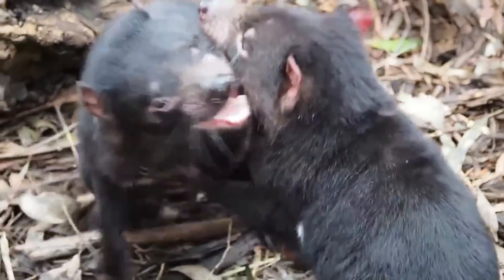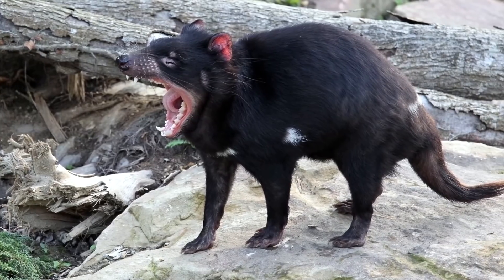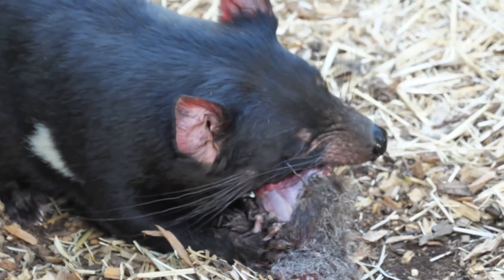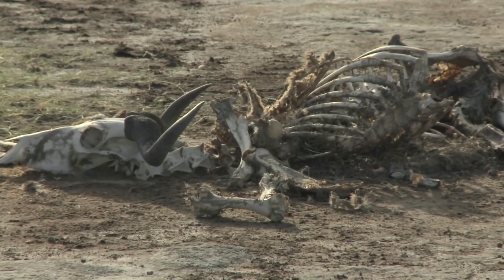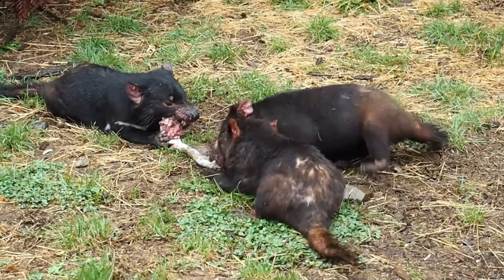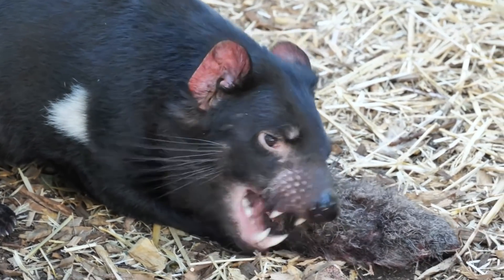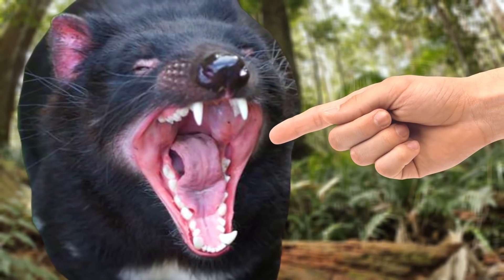They can often be heard letting out a loud screech, and tend to get very ferocious when feeding. They are efficient hunters of small mammals, but a large part of their diet comes from scavenging on carrion. They are known to eat almost every part of a carcass, and they are even able to crush bone. They have the strongest bite for its size out of any mammal in the world, and you definitely wouldn't want to get bitten by one.